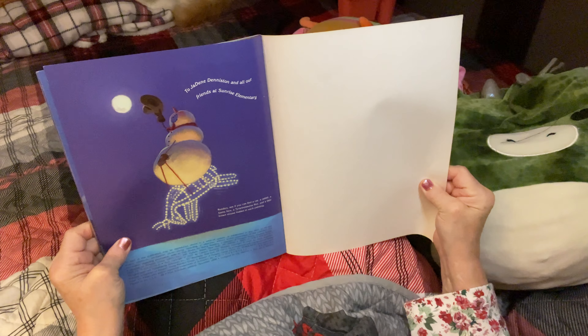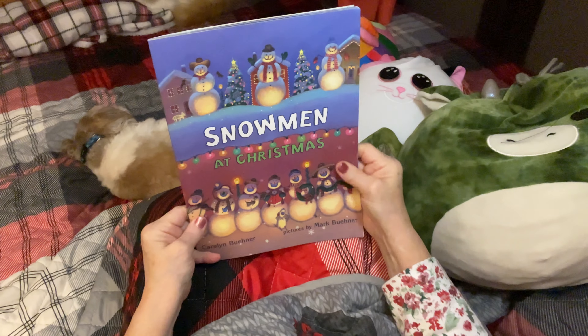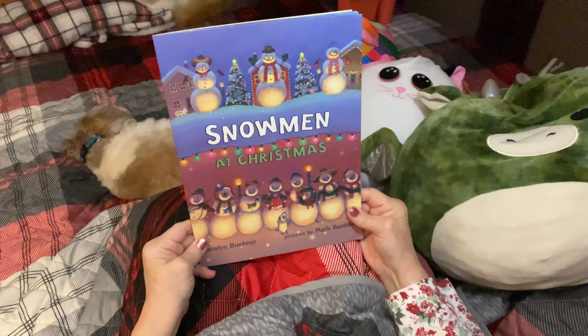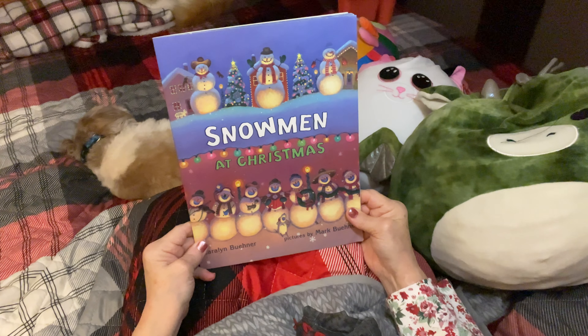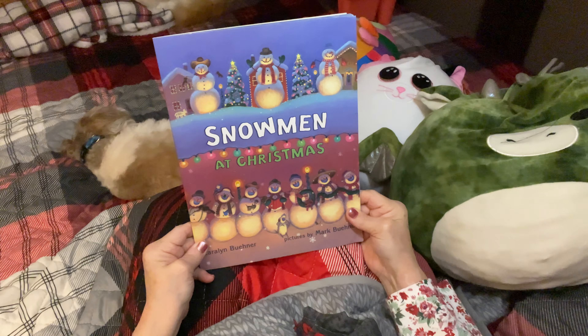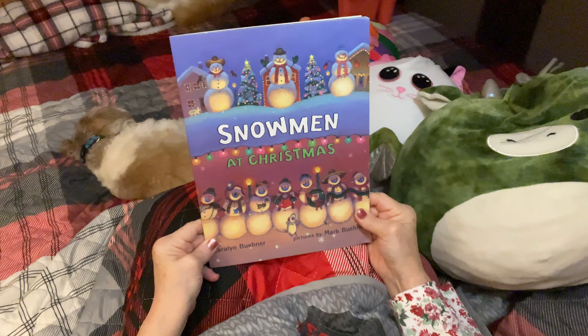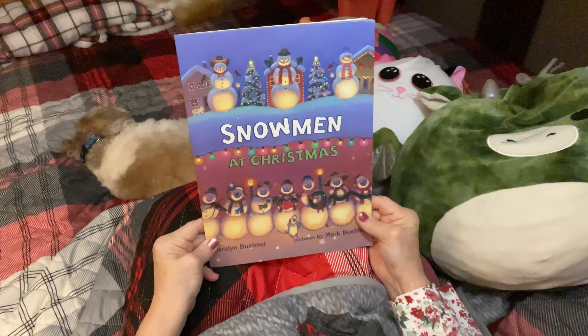And that was lovely, boys and girls. I really loved reading this little book — it was so pretty. This little snowman book makes me feel happy, and I hope it made you feel happy, too. Bye-bye for now. Until next time we come together and read. Bye-bye.